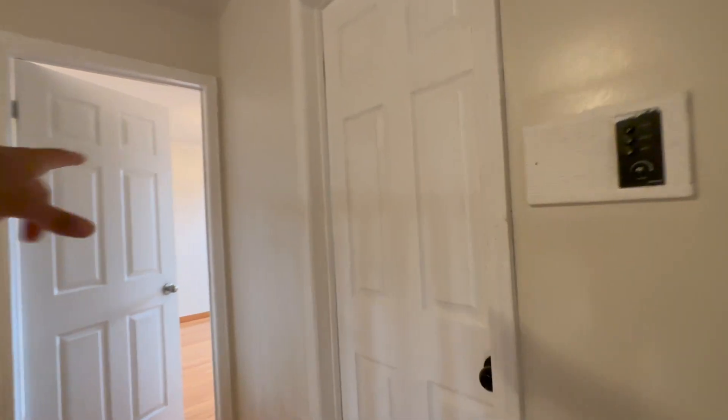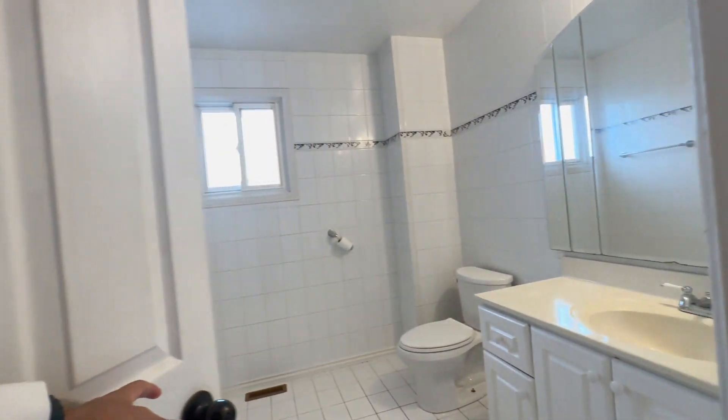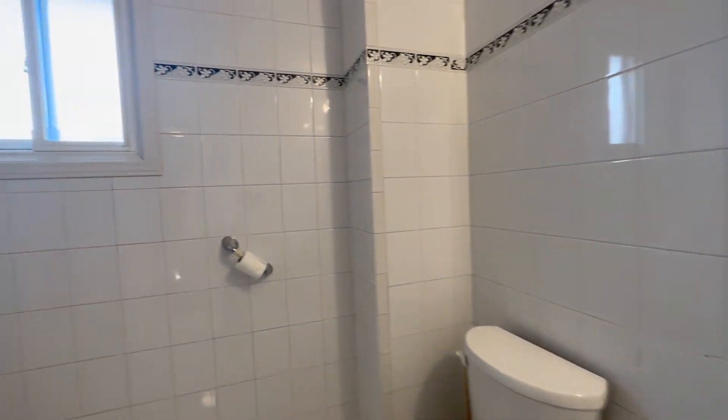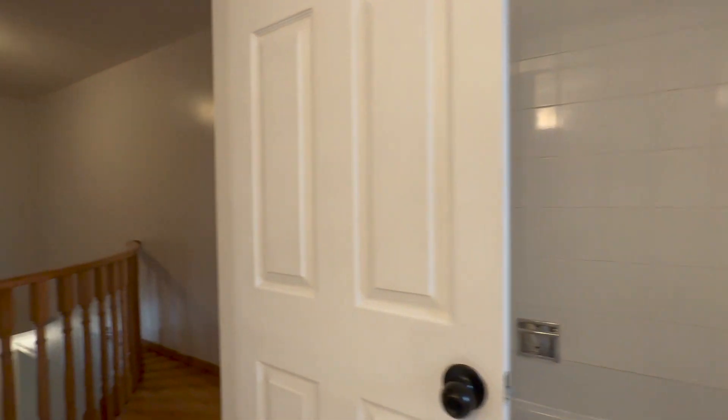Before we check out the final bedroom, here's the common area three-piece bathroom. It's huge with a large vanity, a mirror, and a commode. Over here you have your bathtub with the shower head.